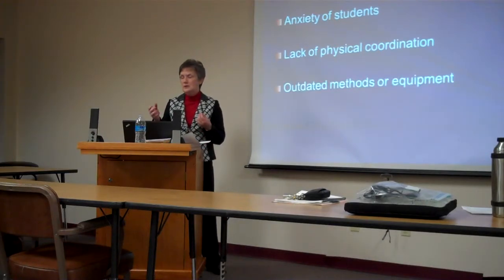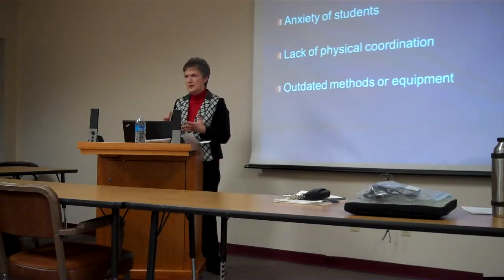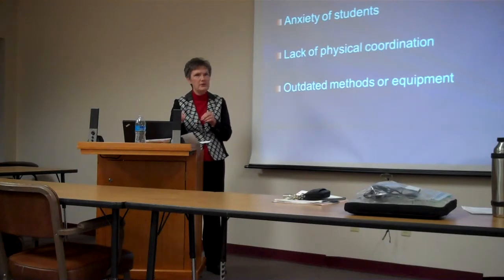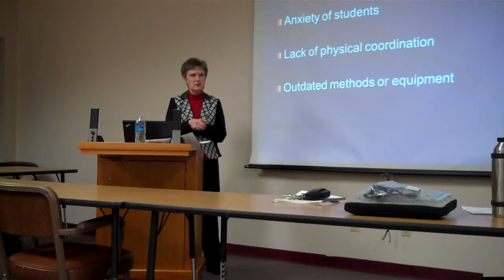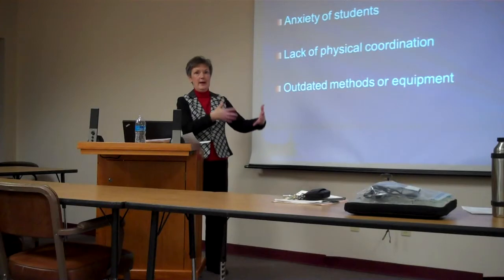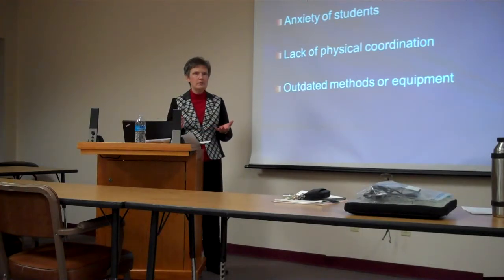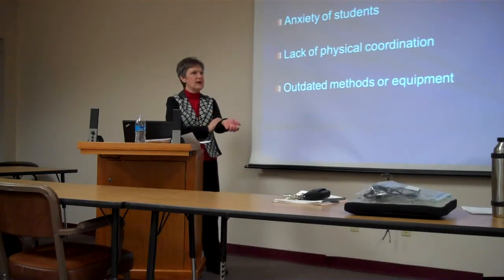Also, in the skills lab, there's no way that schools can keep up with all the different kinds of equipment and methodology happening in hospitals and other healthcare settings. It's just changing — there are new products all the time, as you all know. That's another challenge because students have learned one way to do something in skills lab, and then they get to clinicals and it's like, we haven't seen that type — like the heparin lock they use for IVs, I hadn't seen that kind.